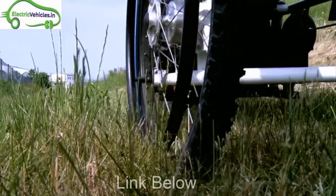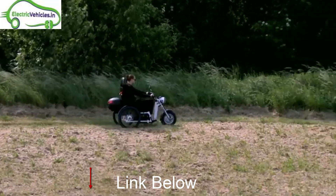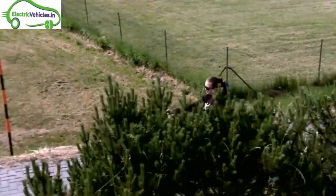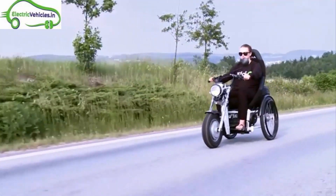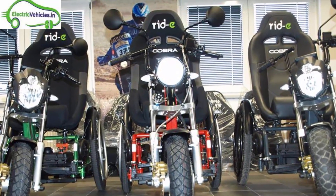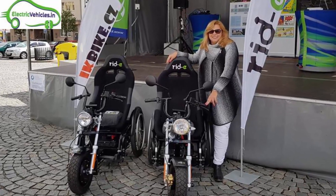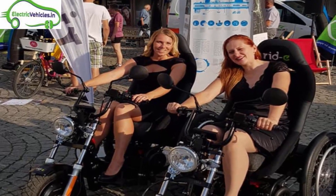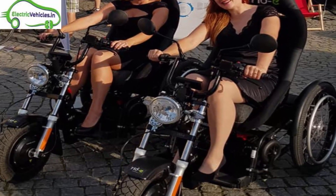You can buy this electric three-wheeler at the link given below.